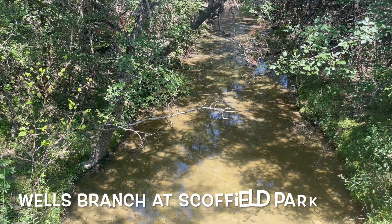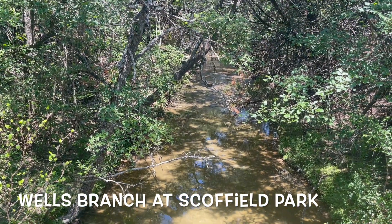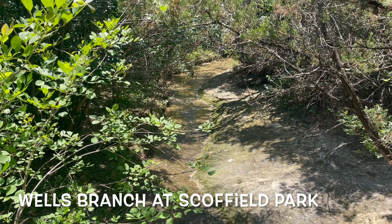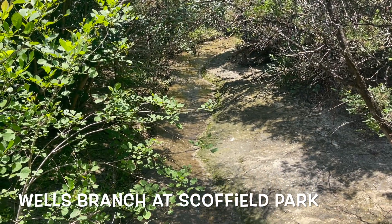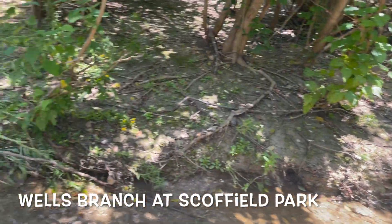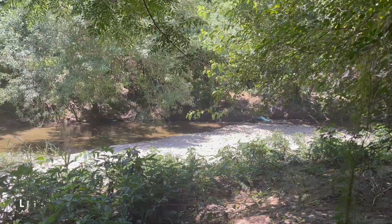Now let's check out some other creeks, like Wells Branch at Schofield Park. This is a small creek but it still gives you a little respite from the sun. If you're there hiking you can dip your feet in it and it feels nice and cool and you get to feel refreshed. Some parks just have a small creek going through them and that's good.